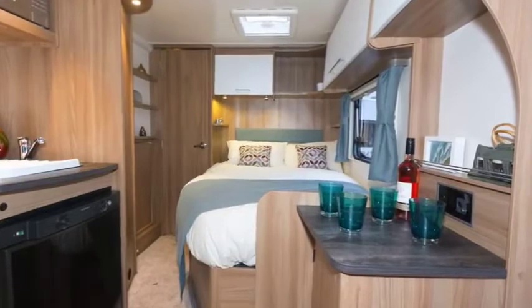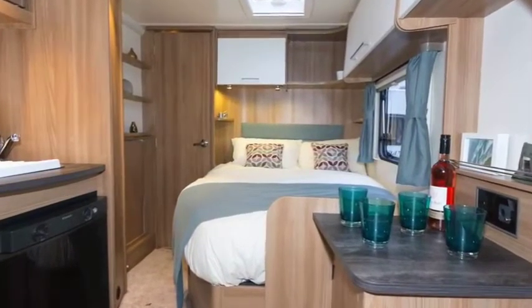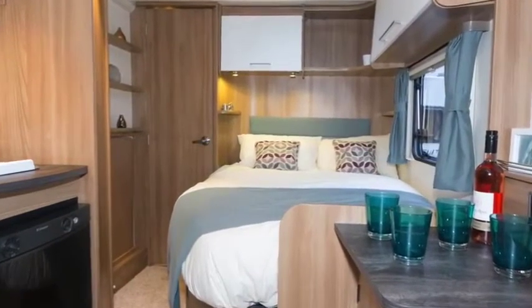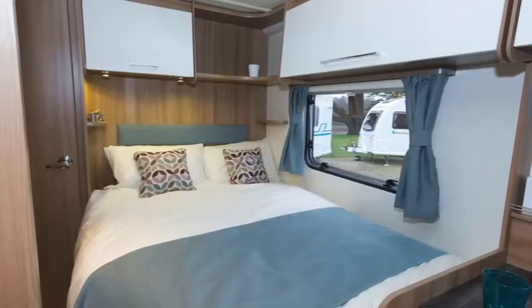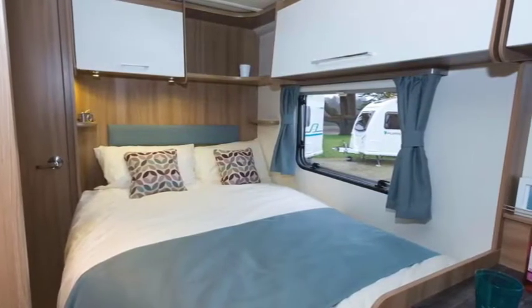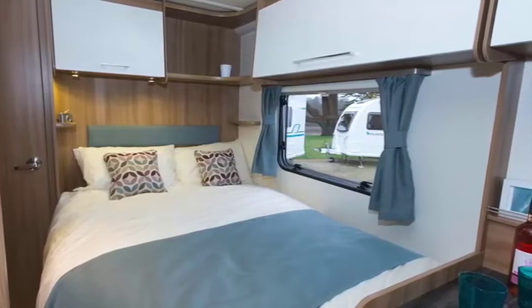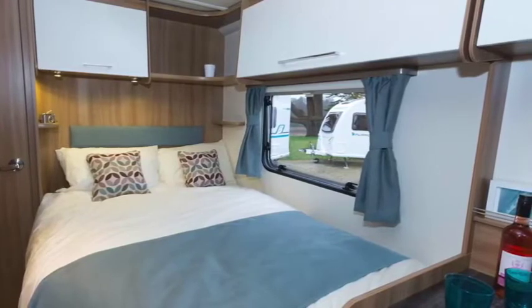Amid the fashion for bedrooms at the rear of caravans, it is great to see the side fixed bed concept is alive and well in the new budget lightweight Pursuit range. This range offers two side bed layouts: the 434 and the longer 534, which is almost certainly destined to top the new Pursuit's popularity poll.